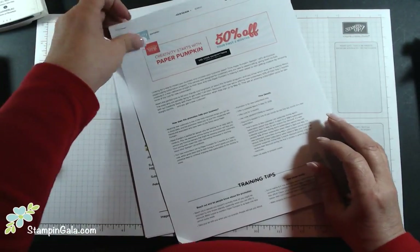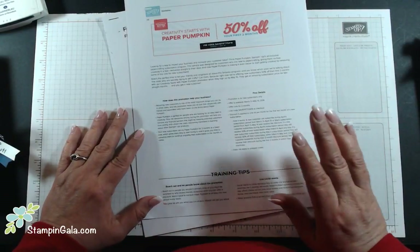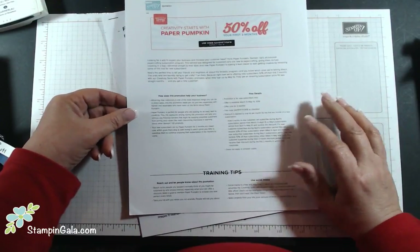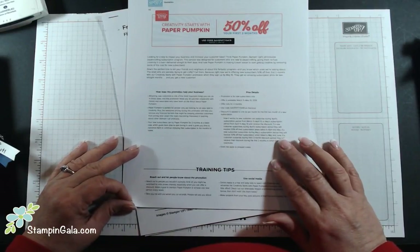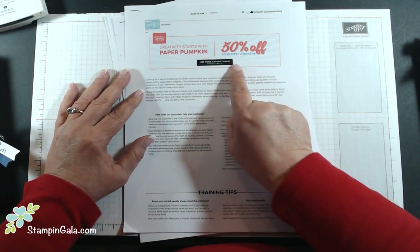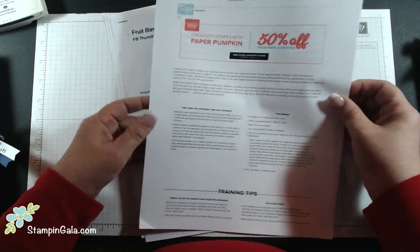Today is the last day for the Paper Pumpkin special. For those who don't know, it's a kit of crafting products sent to your door once a month — it could be four cards, a home decor item, or a scrapbooking project. You get your first two months 50% off. Go to paperpumpkin.com, use code SAVE500418, and put in Julie Gilson, Canton, Michigan, zip code 48188 as your demonstrator.